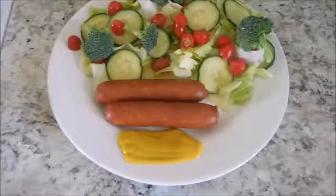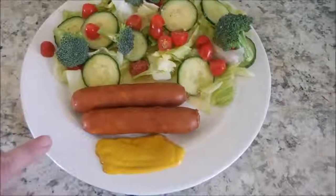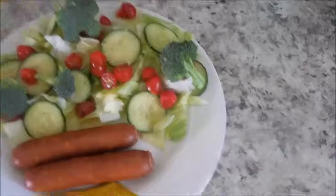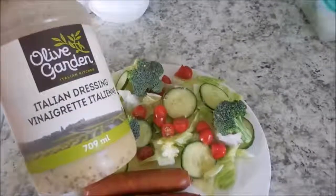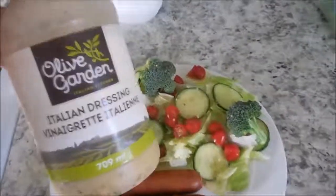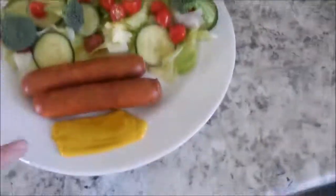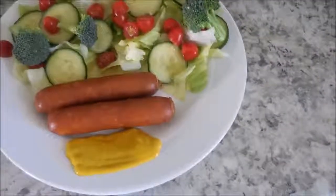So for dinner tonight, I am having two cheddar brat sausages. And I'm having a large salad with this Olive Garden Italian dressing — it is so, so good. We get that from Costco. And then I'm just having mustard with my cheddar brats.